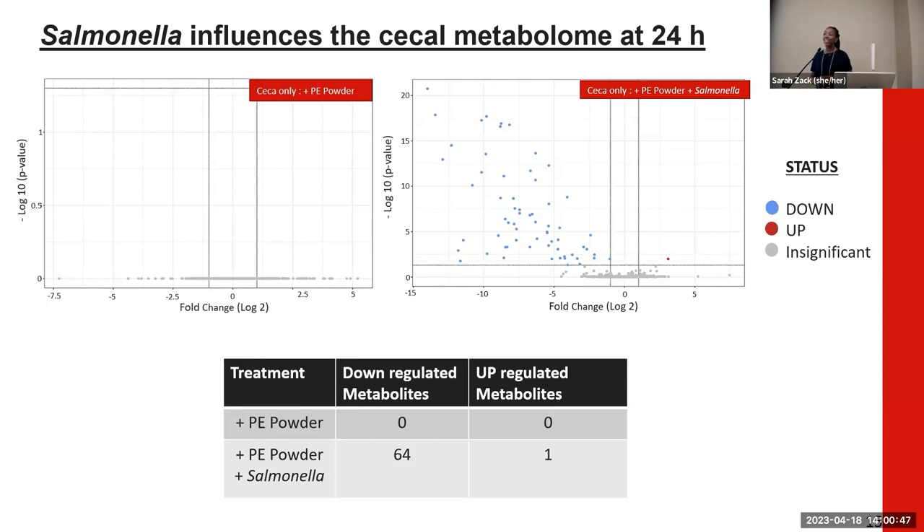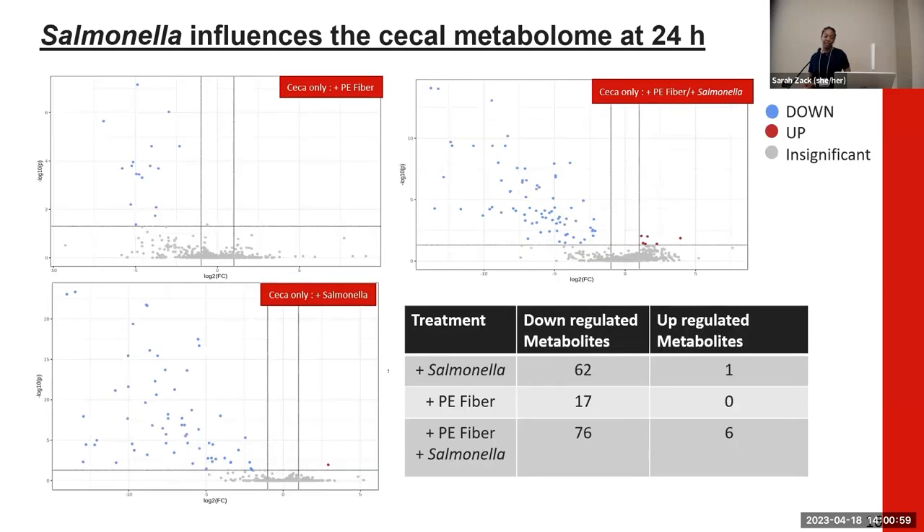Our PE powder is showing no effect on the cecal metabolome, confirming that we are seeing Salmonella acting on our metabolome instead. Unlike the PE powder, we do see the PE fiber acting on the cecal metabolome and causing more dysregulation. Interestingly, the pairwise comparisons highlight that Salmonella combined with PE fiber as a co-exposure causes more dysregulation within the cecal metabolome.